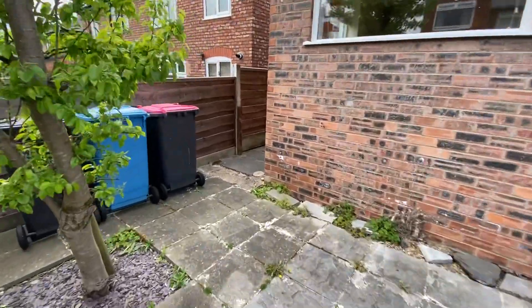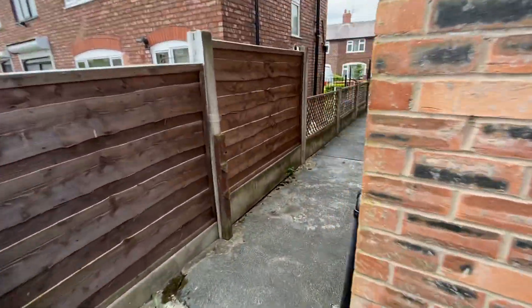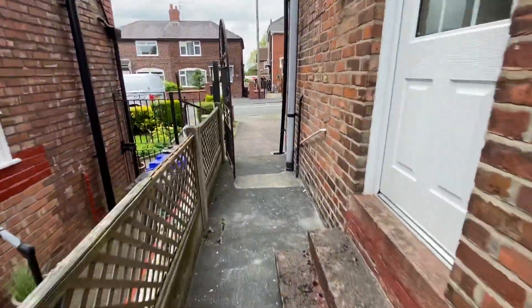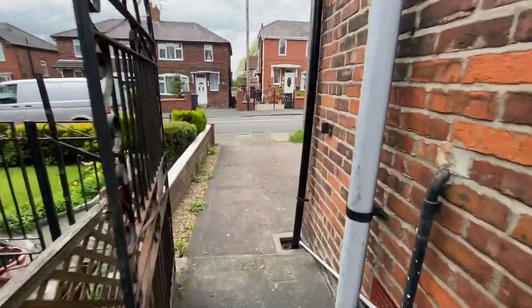Let's take a look inside the house and show you what the property has to offer. This house is really well maintained and there's a good flow to the property.